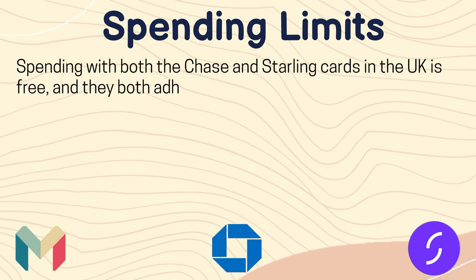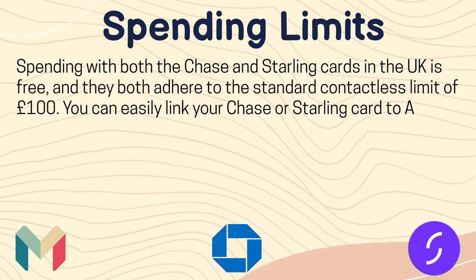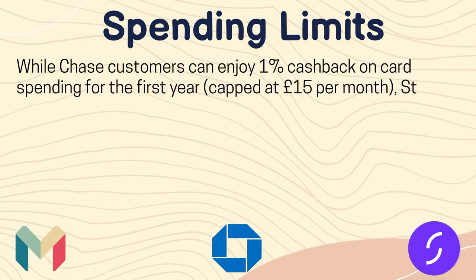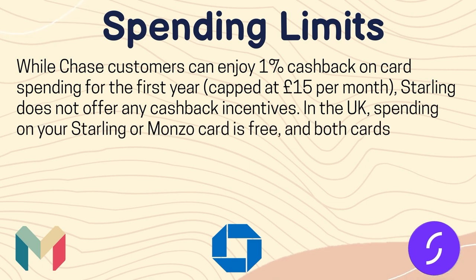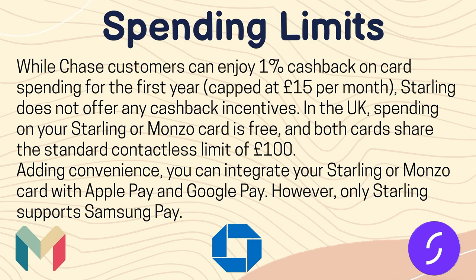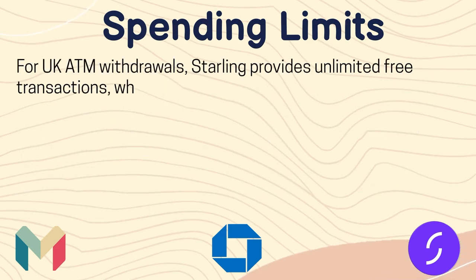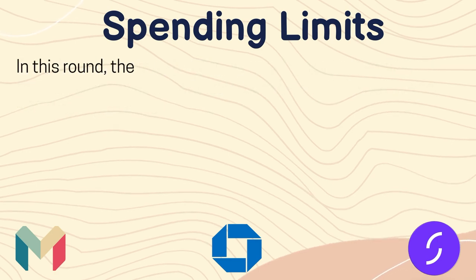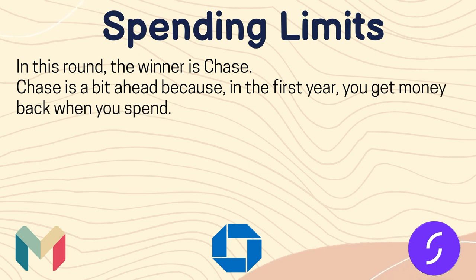Now let's see the spending limits. Spending with both the Chase and Starling cards in the UK is free, and they both have the standard contactless limit of £100. You can easily link your Chase or Starling card to Apple Pay and Google Pay. Notably, Starling supports Samsung Pay whereas Chase does not. While Chase customers can enjoy 1% cashback on card spending for the first year, capped at £15 per month, Starling does not offer any cashback incentives. For UK ATM withdrawals, Starling provides unlimited free transactions whereas Monzo allows free withdrawals up to £250 every 30 days. The winner in this round is Chase, because in the first year you get money back when you spend.